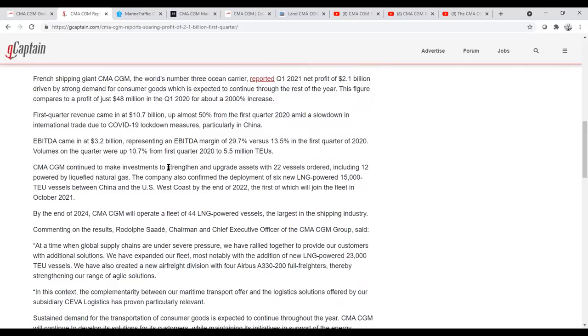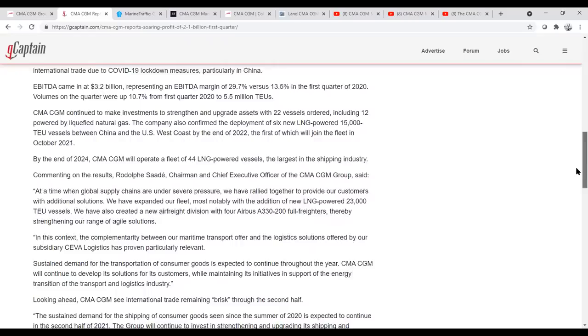This is one of the reasons why CMA CGM is in a big vessel ordering spree right now. They're upgrading assets with 22 vessels ordered, including 12 powered by LNG. CMA is adopting the LNG power source — Maersk, for example, is not, because they think it's just going to be an interim method. CMA is also creating an air freight service, so they're investing themselves into air as well.